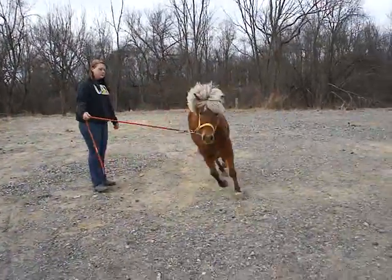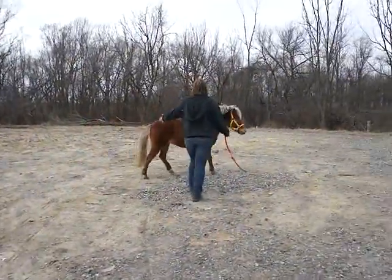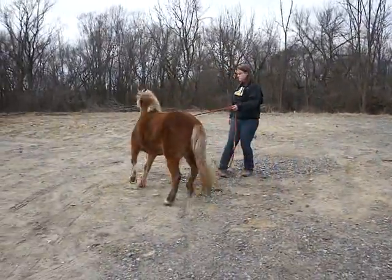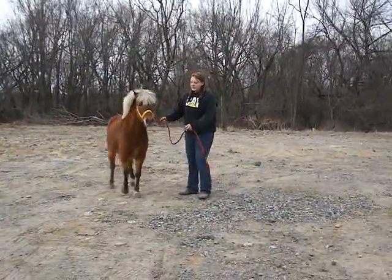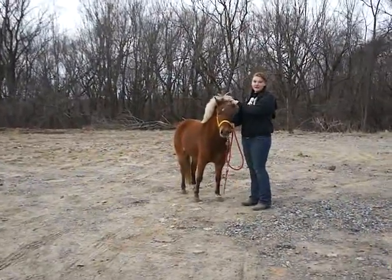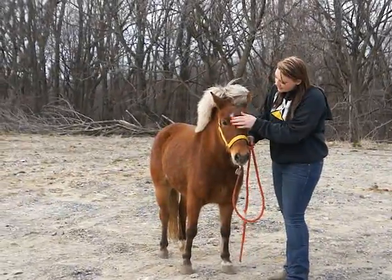She's got two white feet on the left side, flaxen mane and tail, and feathers. Really cute. She's young and about seven, eight hands. She has a little star on the right side of her forehead.